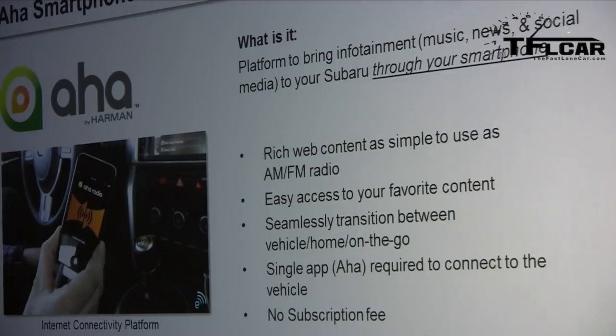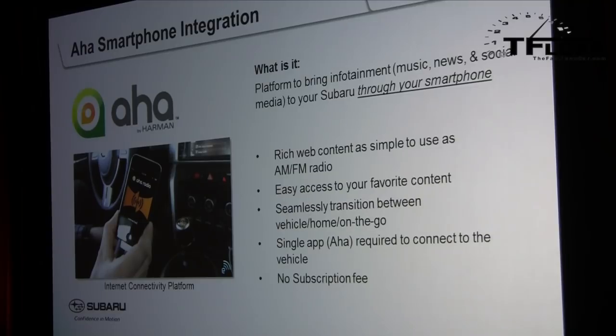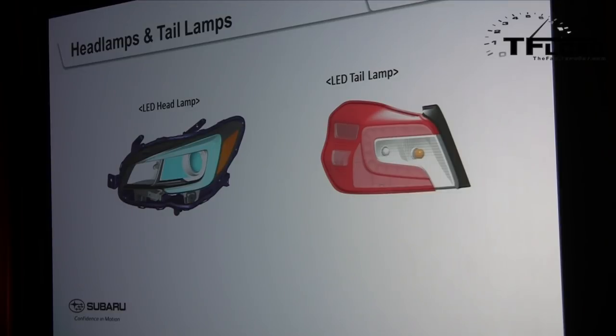AHA smartphone connectivity carries over from the 2014 model year, allowing infotainment access via the AHA radio app on a smartphone. All STI models now feature LED headlamps — replacing the previous HID headlamps — for better light distribution and visibility. All models also feature LED tail lights.